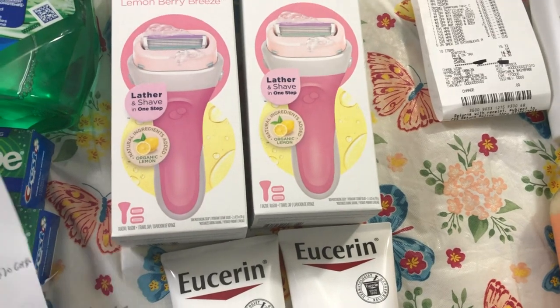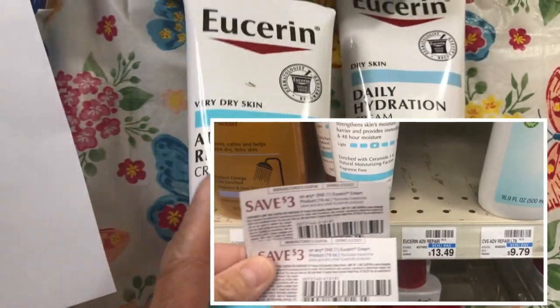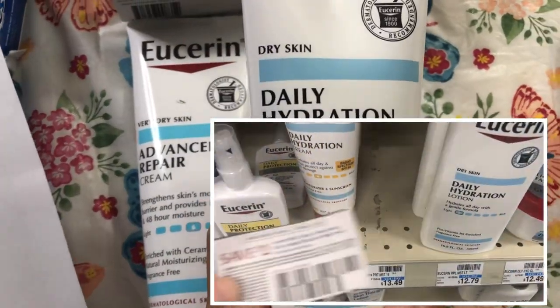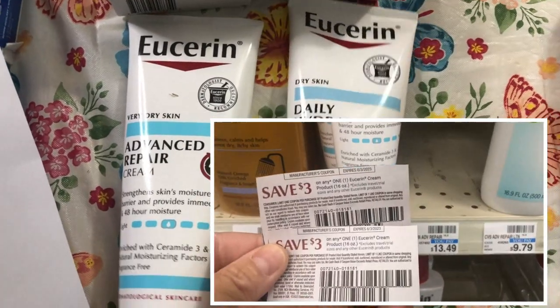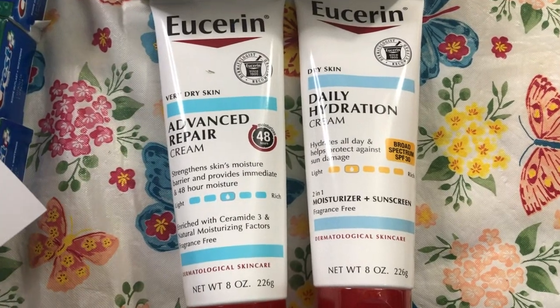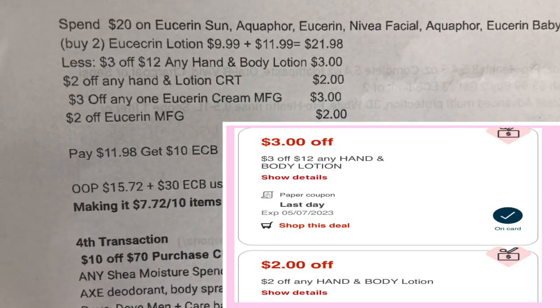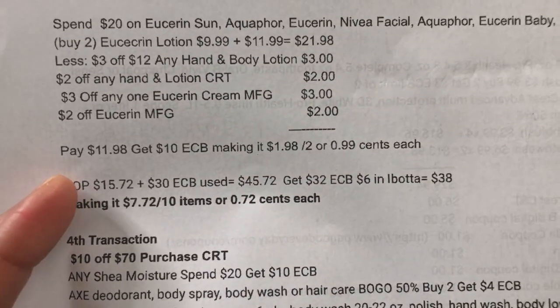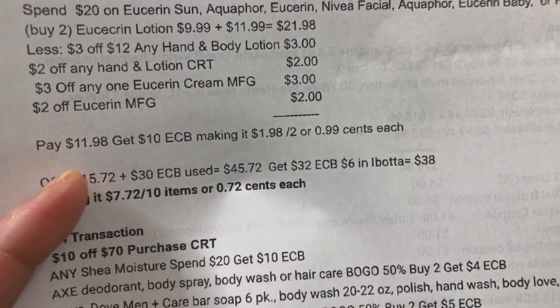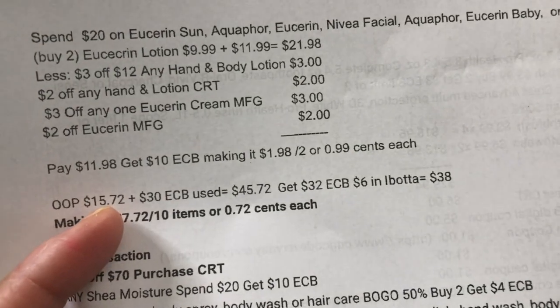The Eucerin deal is spend $20 and get a $10 ExtraBucks reward. The Advanced Repair Cream is $9.99 and the Daily Hydration Cream is $11.99. I used a $3 off manufacturing coupon for the Daily Hydration and a $2 off coupon for the Advanced Repair Cream. The two Eucerin are $21.98. I used the $3 off $12 any hand and body lotion CRT, $2 off any hand and body lotion CRT, $3 off Eucerin cream manufacturing coupon, and $2 off Eucerin manufacturing coupon from Save. I paid $11.98, got $10 ExtraBucks reward — making it $1.98 for two, or $0.99 each. Everything went smoothly.